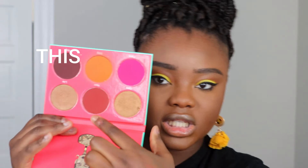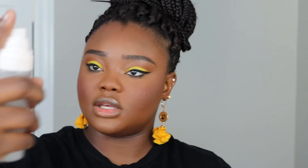Juvia's Place has some beautiful blushes but also some scary-looking ones. I feel like if I make one mistake I'm so screwed. Going ahead to set this with the Rare Beauty setting spray — wait, my eyeshadow is wet now, that's not good. It toned down my eyeshadow. I should not have done that.